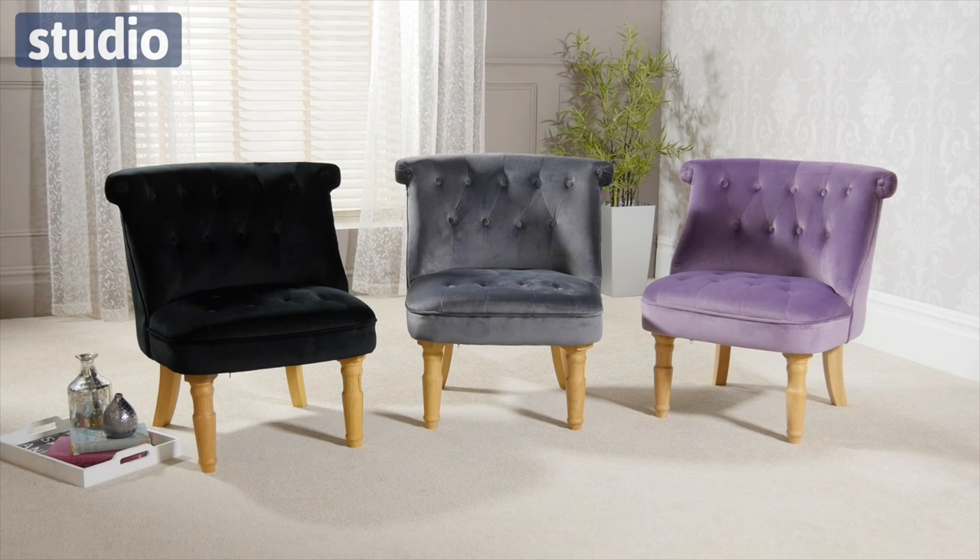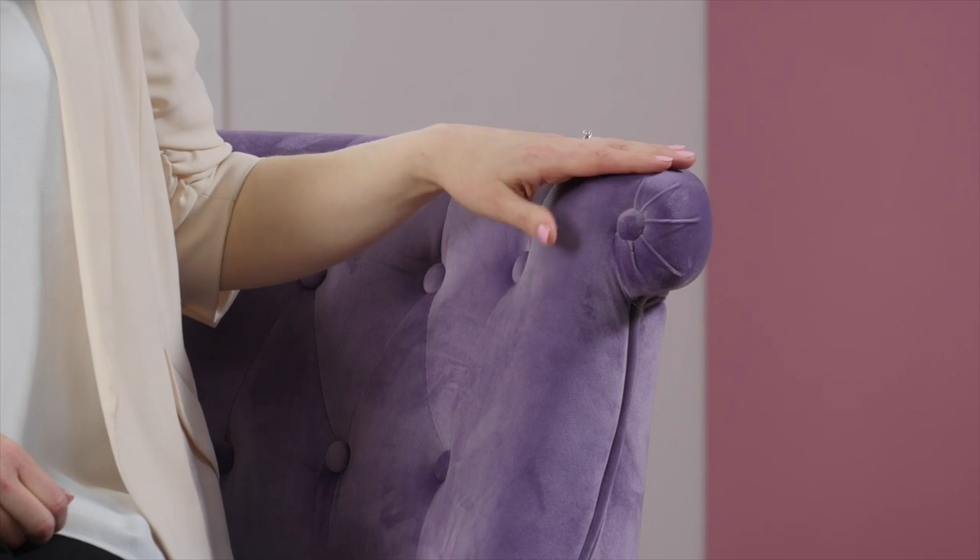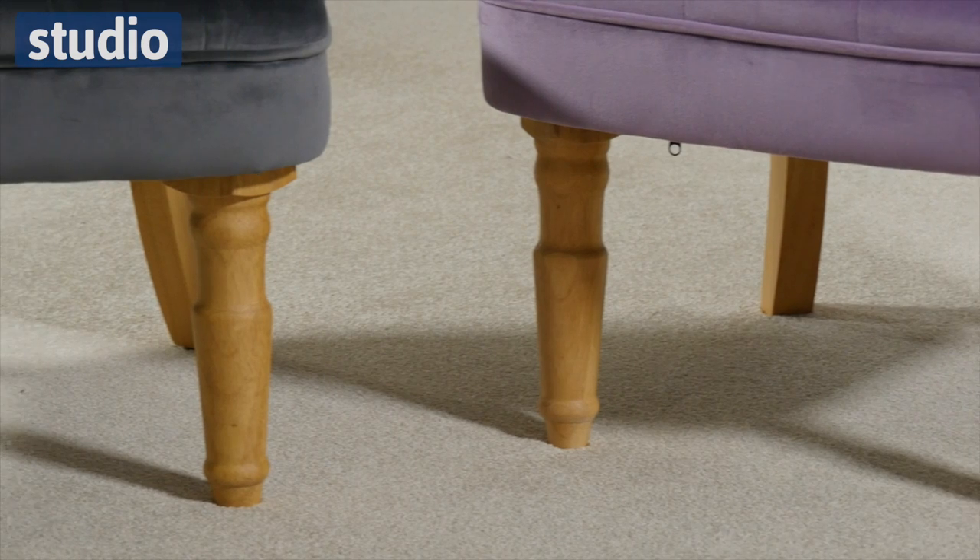Hi there and welcome to studio.co.uk. I'm Chayaz and this is the beautiful Melissa boudoir style accent chair. This chair features a stunning soft velvet material with these wooden legs. It's a really stylish contemporary modern chair.